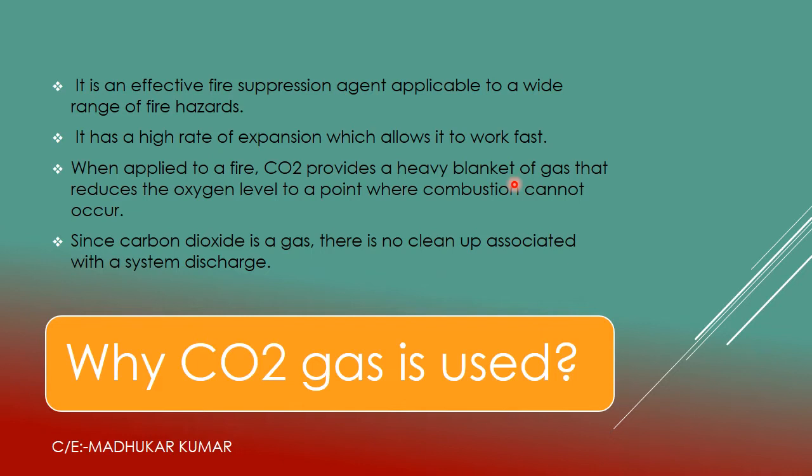CO2 provides a heavy blanket which gives the smothering effect — the oxygen level comes down and the fire is completely extinguished. Another advantage is that no cleanup is required. When you use water, DCP, or foam, cleanup is associated, but with this CO2 system it is not required.